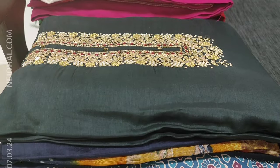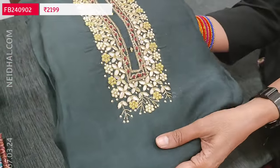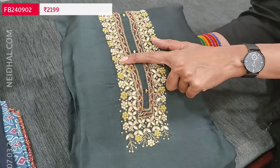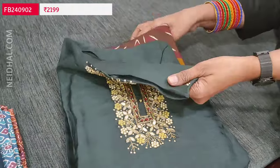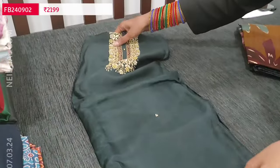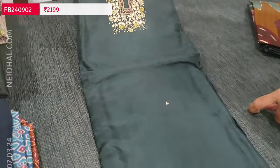Next, we are going to see a designer set in pure dola silk. The fabric is soft and silky. The first color is dark green. In the yoke we have gotha patch, zardosi and tiny pearl bead work neatly done, and small cut bead detailing. The fabric is soft, silky and shiny material, with sequin work on the front side.